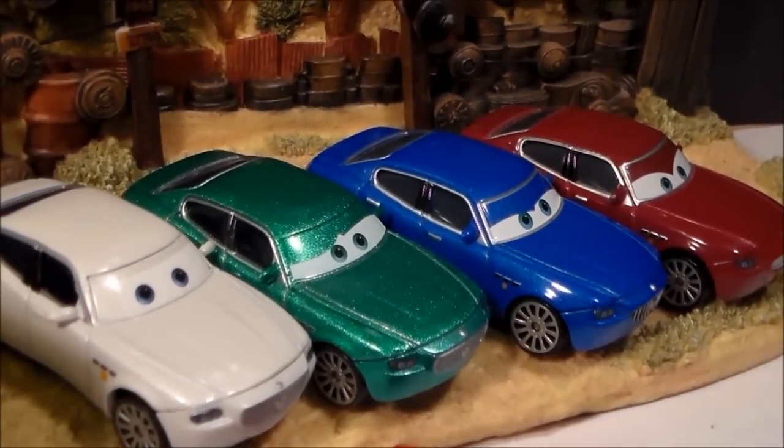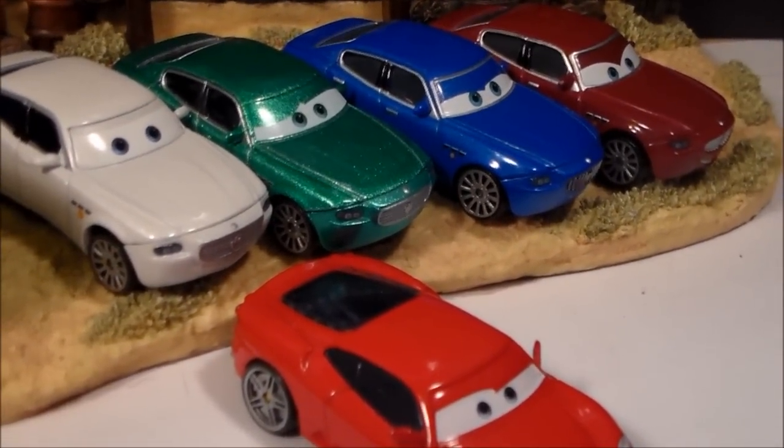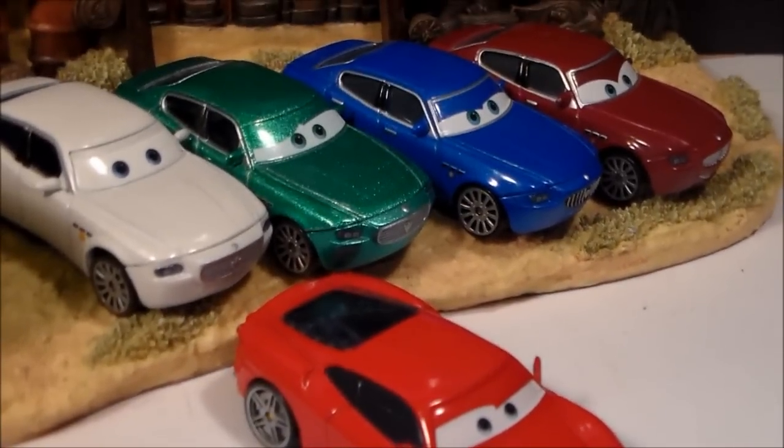He was seen in a scene when Costanzo Ferrari, Michael Schumacher Ferrari, and him go into Luigi's to buy some tires. It was seen towards the credits of Cars 1.